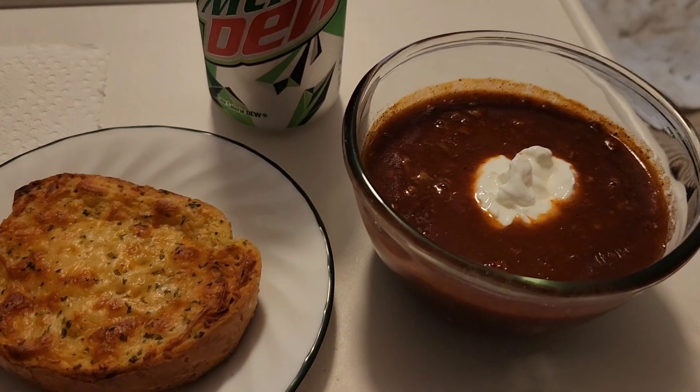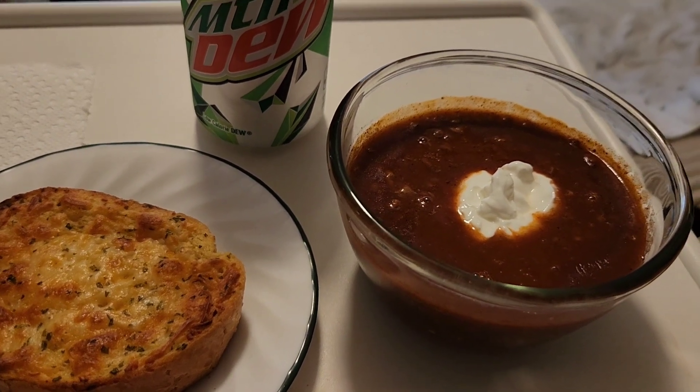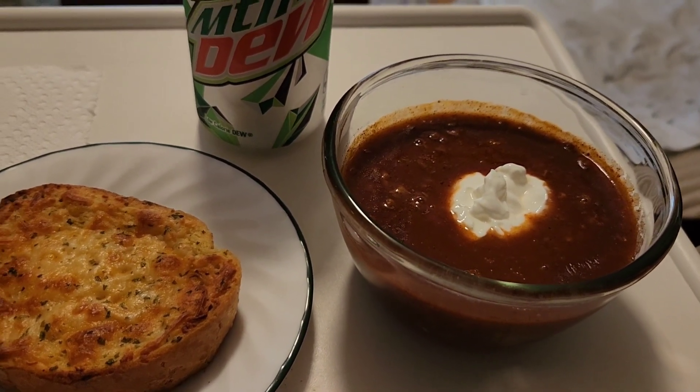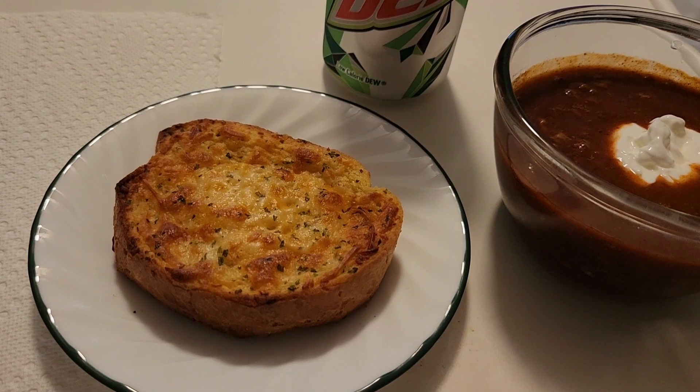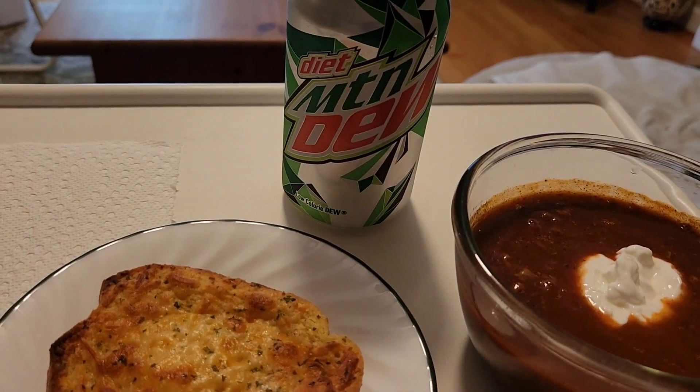For lunch today I'm having some leftover chili with some lime squeezed on top and some sour cream. I am also having a frozen garlic bread — this is just Texas toast — and a diet Mountain Dew.